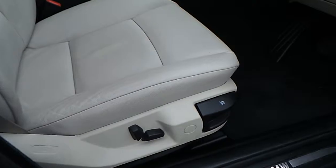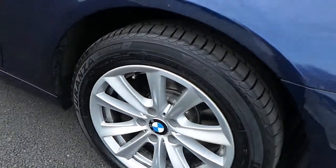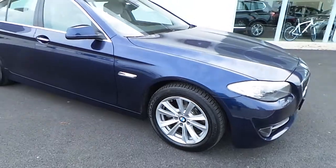You have electrically adjustable seats as you can see here. Here is a close-up of the 17 inch alloy wheels with run-flat tires.